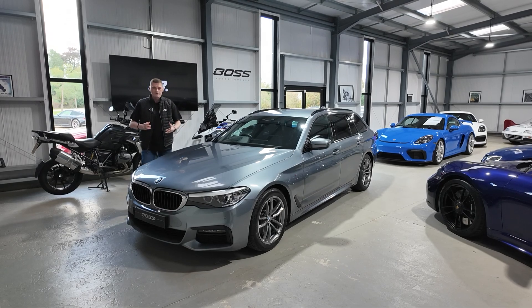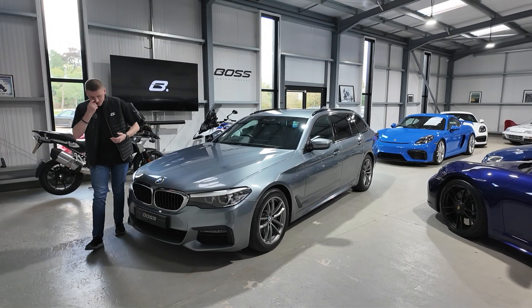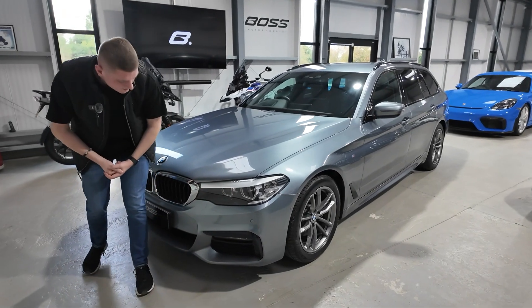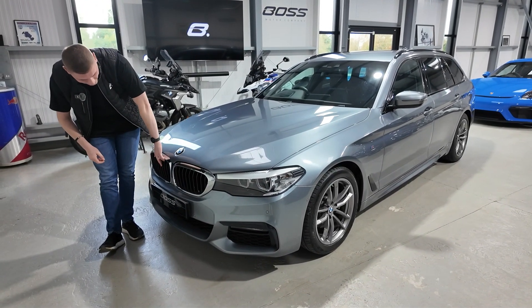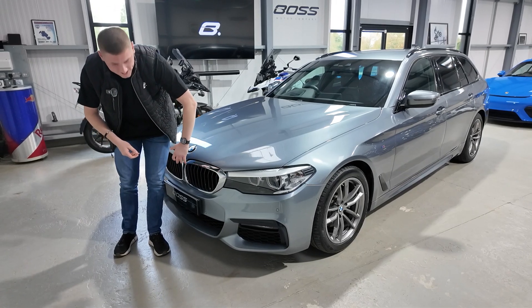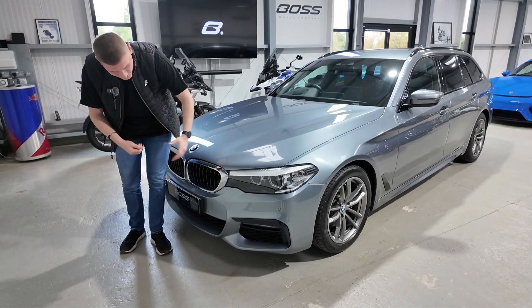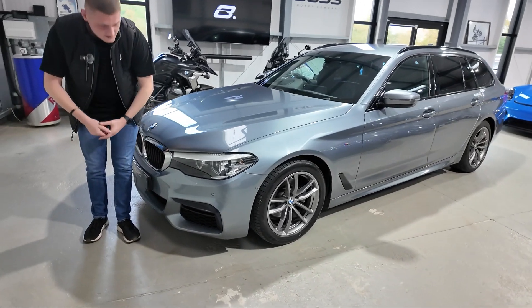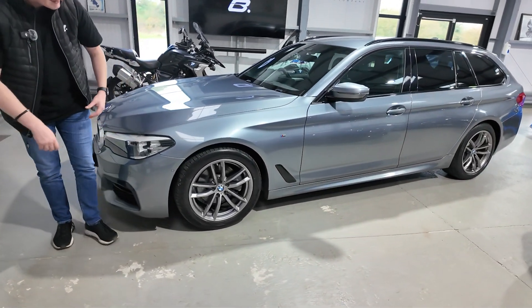It's an M-Sport version of the 520d, so you get the slightly sportier front bumper sections with these big grills down in the corners. Obviously BMW's iconic kidney grills, which on this generation are actually closed at the moment — they are active kidney grills, so if the engine needs cooling they will open up automatically. There are also front parking sensors in the front bumper and LED headlights.